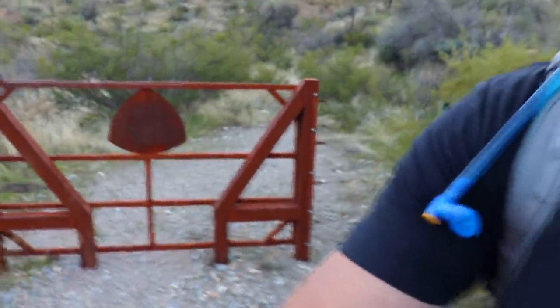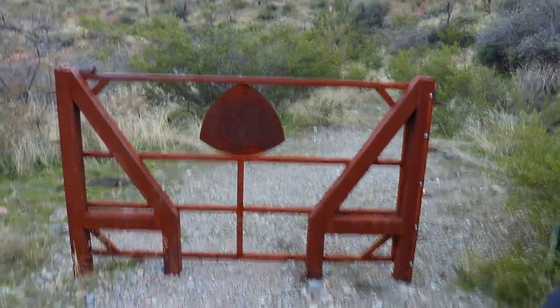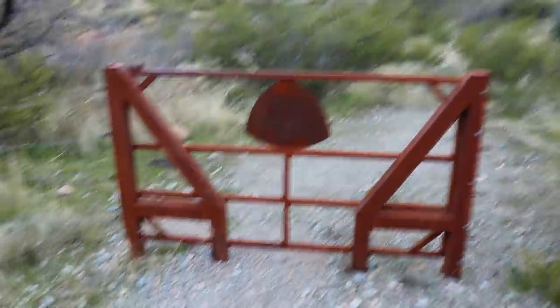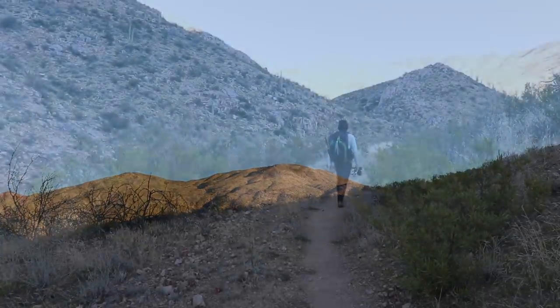Well, the scenery is definitely changing. I think we are close to halfway done with this section. We came up to another one of the Arizona Trail gates — and you guys know that I like metal work — and I think that is just a pretty cool gate. They have them all along the Arizona Trail, and I think we're going to try to go somewhere over that hill into the sunlight.